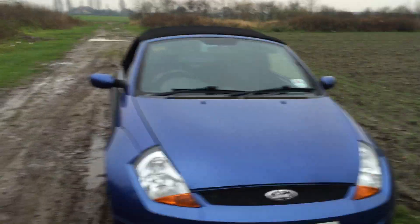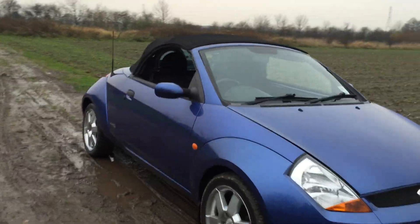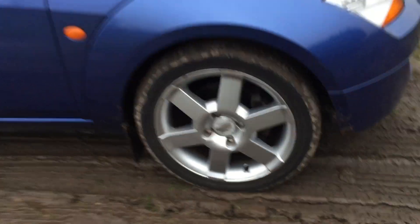No marks, no dents or scratches anywhere outside. It's got full service history and all the alloy wheels are nice.